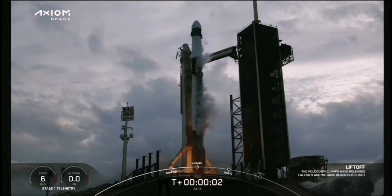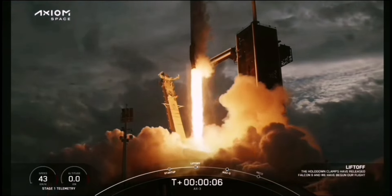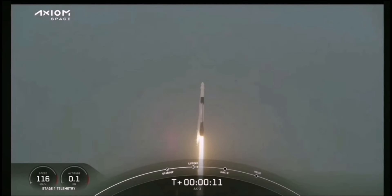Full power. And let's go. Go Action 3. Further beyond, opening the door for more to follow. Godspeed AX3.